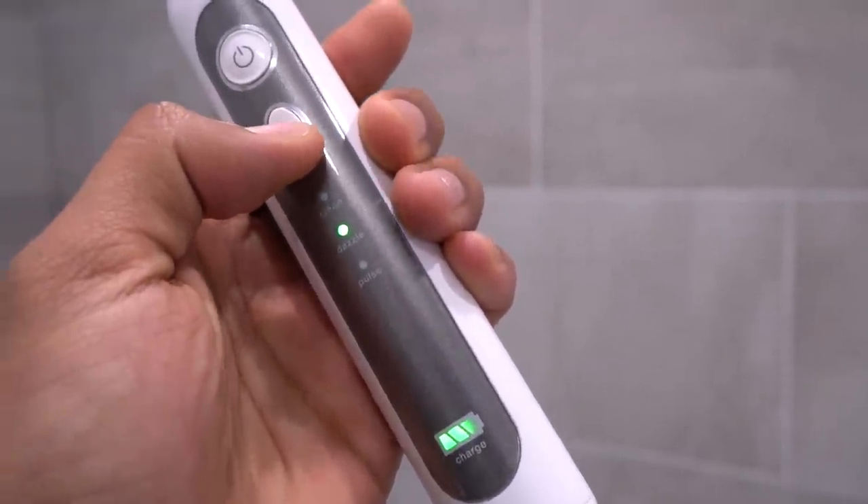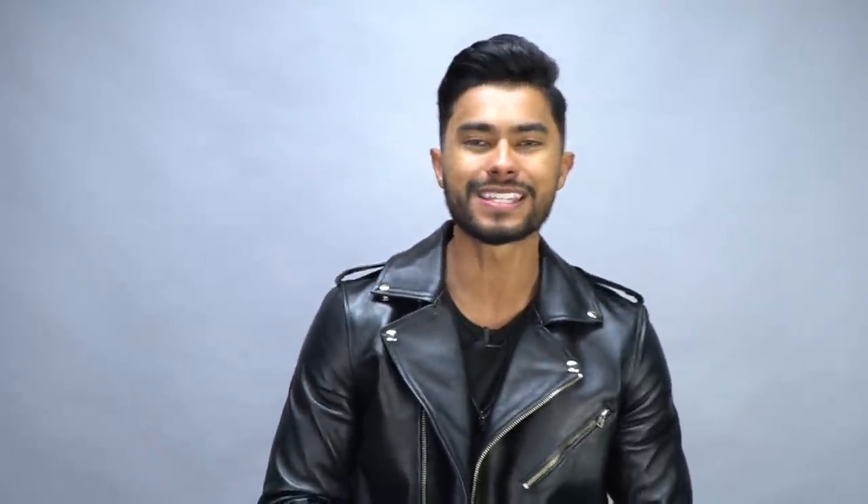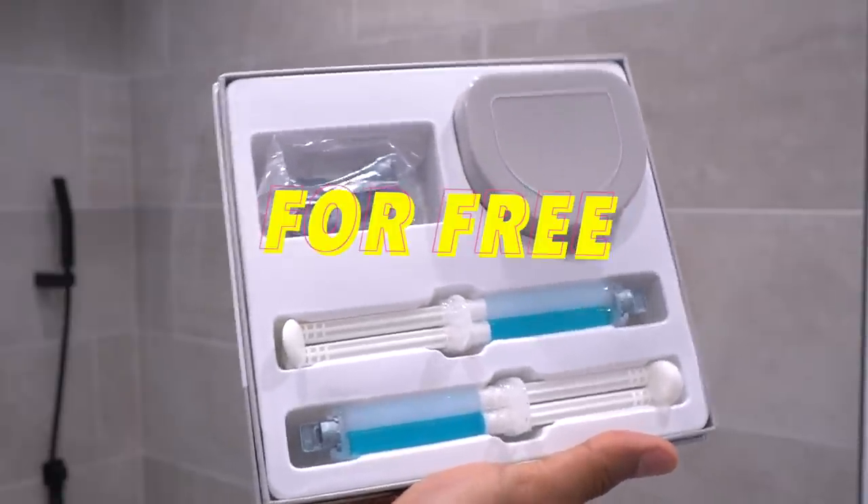This electric toothbrush from our sponsor does about 30,000 brush strokes a minute. It also has various cleaning modes and a UV station that kills bacteria on the brush heads, so you're not reinfecting your mouth every time you use it. The toothbrush kit is a little expensive, but right now they're offering a 75% discount. And since your teeth will never be pearly white naturally, they're also throwing in a teeth whitening kit for free. The whole bundle will be linked down below.